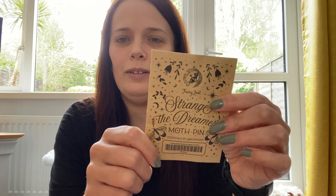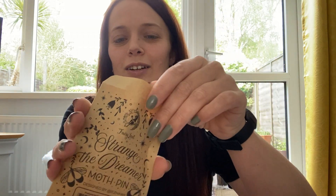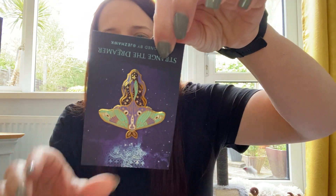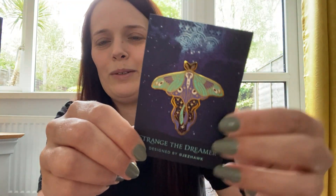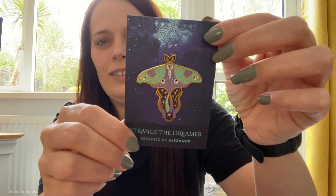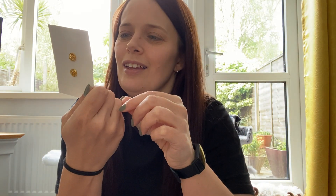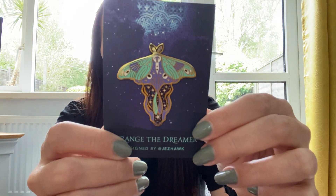Underneath that we have this little envelope which says 'Strange the Dreamer moth pin,' designed by Jez Hall. Oh, that's beautiful — it's upside down but it's beautiful. That's stunning, look at those colours. Very nice.